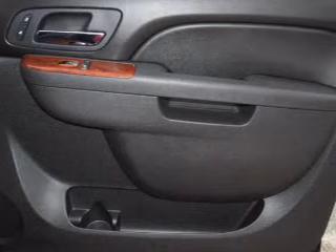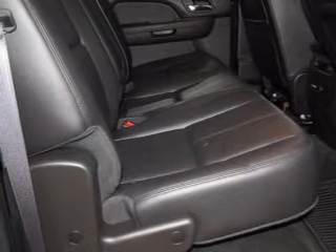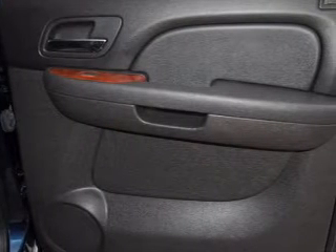This car has separate passenger temperature controls. Let the outside in with a power sunroof. Let us put you in the driver's seat today — call or click to contact us.